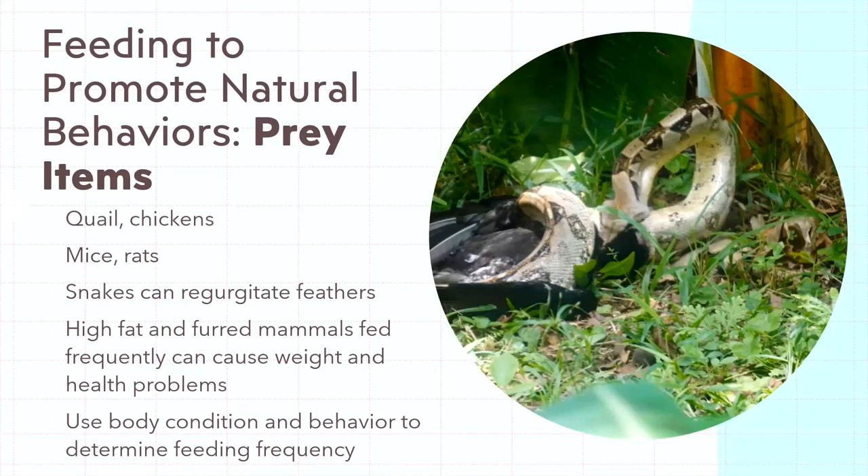Snakes don't get noticeably overweight until they're pretty heavy, but there are body condition signs to watch. There have also been issues with heavily furred animals like rats and rabbits — fur can cause constipation in some species, and some species just don't like the texture of fur. Snakes can regurgitate or pass feathers; feathers aren't used by their bodies but don't cause the same complex issues as fur, especially when paired with poor husbandry. Feeding frequency needs to account for a combination of four things we'll cover next.